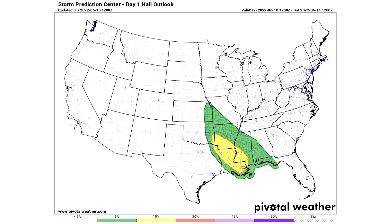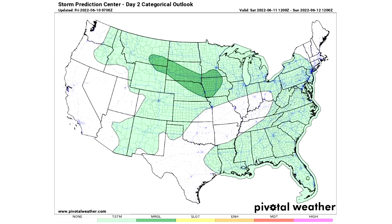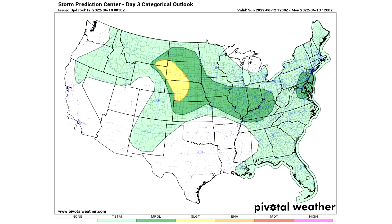For the hail outlook, there's a five percent chance in the green and a 15 percent chance in the yellow area. For tornadoes, we have a two percent chance within the green. For the day two categorical outlook, things are looking a little less dramatic — a large light green region for general thunderstorms, with one darker green marginal risk region for the upper midwest and northern plains. For day three, we have a large general thunderstorm risk, two marginal risk regions, and a slight risk for the northern plains with scattered severe weather expected.